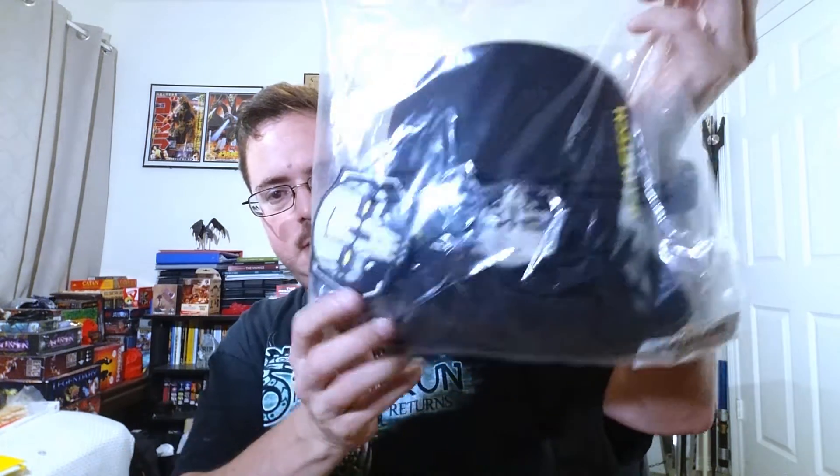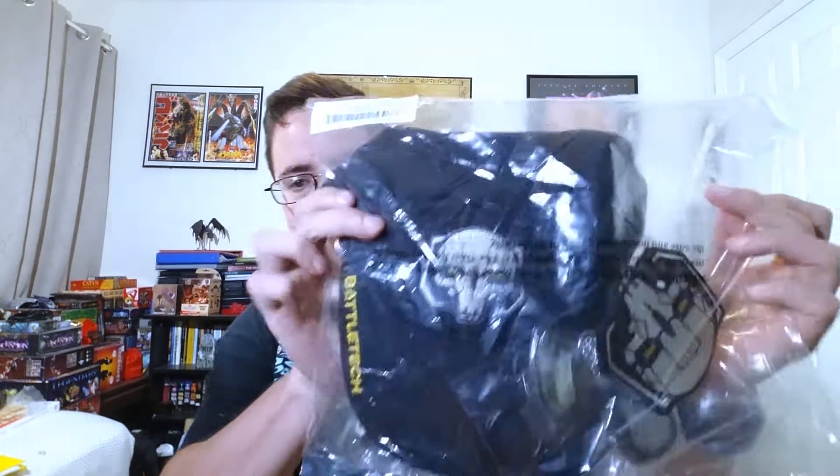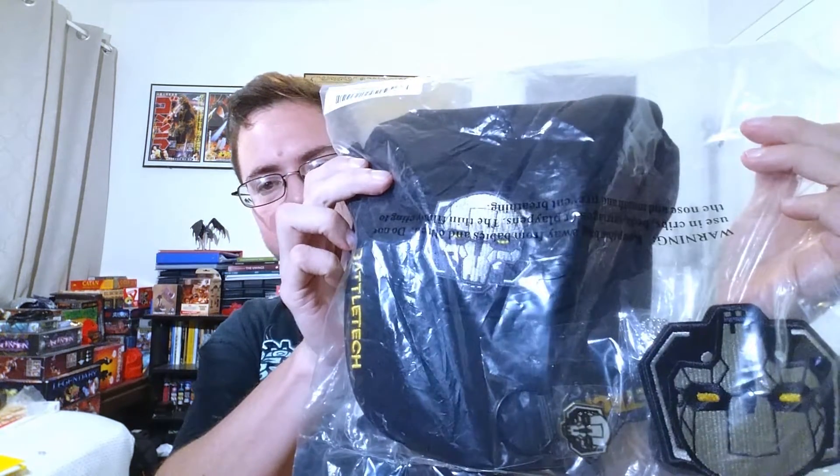I like their games, I like their company, I like Harebrained Schemes. So for the scissors — this is the first one we'll be opening up — this is just the general BattleTech stuff.